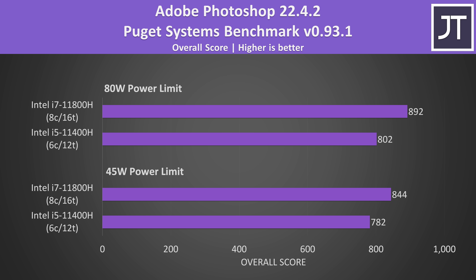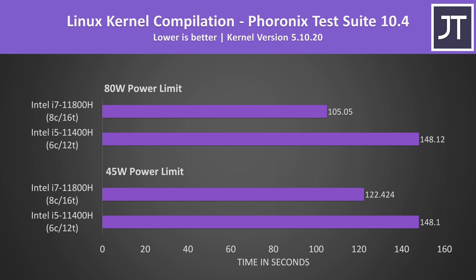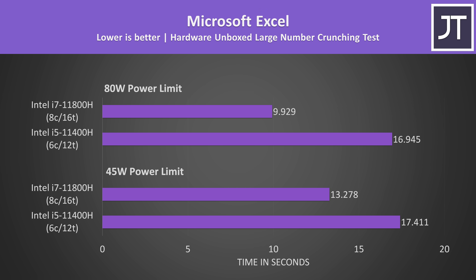Adobe Photoshop was tested with the Puget Systems benchmark. Both laptops have the same RTX 3050 graphics with the same power limits. The i7 was scoring 8% higher with the lower 45 watt power limit, and then 11% higher with the higher limit. Linux kernel compilation was one of the better results, though the results were a little strange — the i5-11400H was scoring about the same regardless of power limit, possibly a Linux power limit issue. Back to Windows: Microsoft Excel was tested with the Hardware Unboxed large number crunch test. This test stresses cache, and the i7 has double the total cache, which probably explains the largest difference between the two processors — 31% faster at 45 watts and 70% faster at 80 watts.